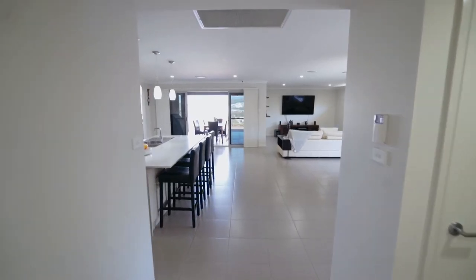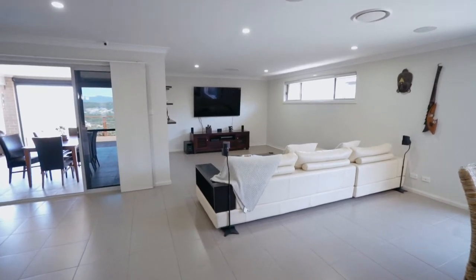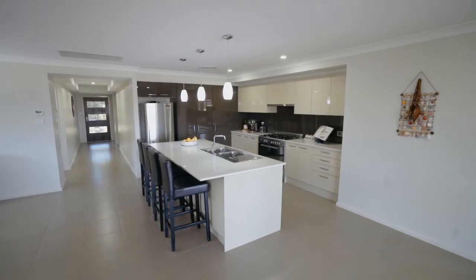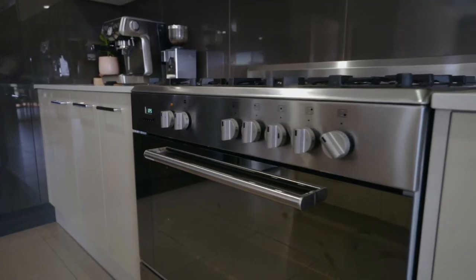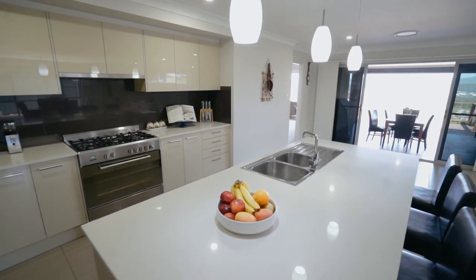As you walk through this lovely home, you come through into the open plan living and dining area that opens off the kitchen. There's a stunning kitchen that features an island breakfast bar with Caesarstone bench top. There's a 900 millimeter stainless steel freestanding oven and cooktop, plus loads of bench and cupboard space.